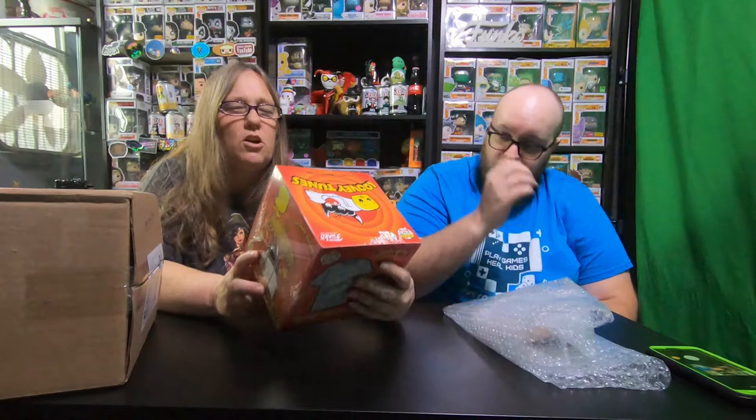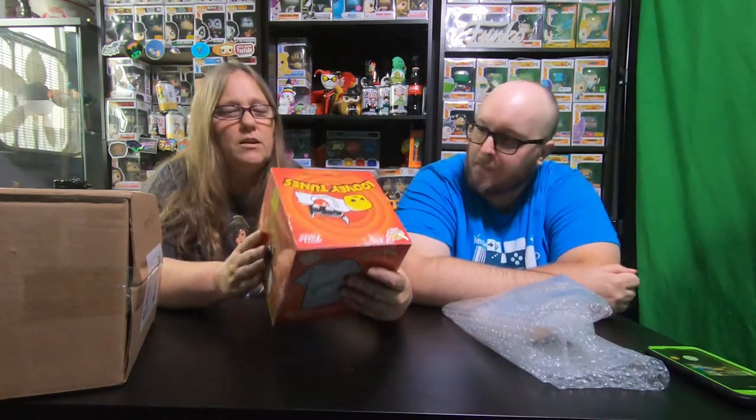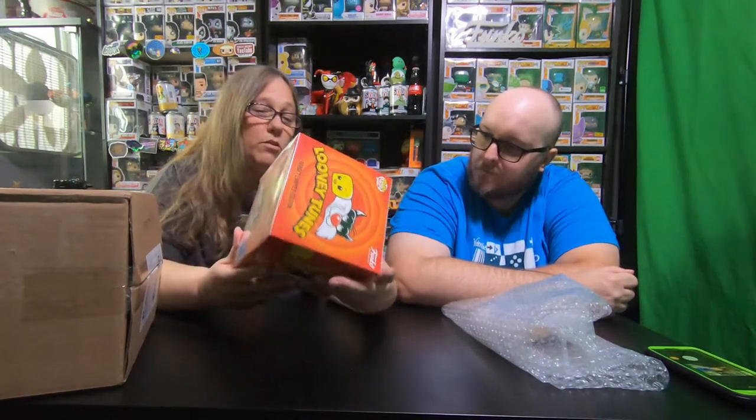Oh yeah, it comes with a Pop and a T-shirt. Extra large — won't fit either one of us. But it's pretty cool. I don't know what the value of this is. The box was $45. Let's see if we can get a value on this.